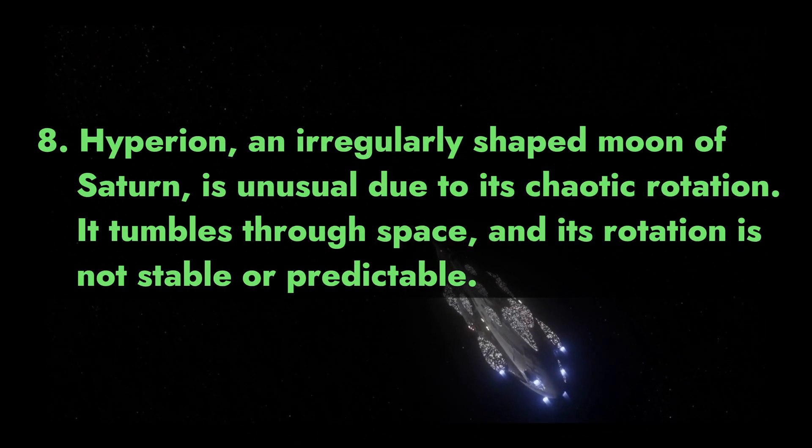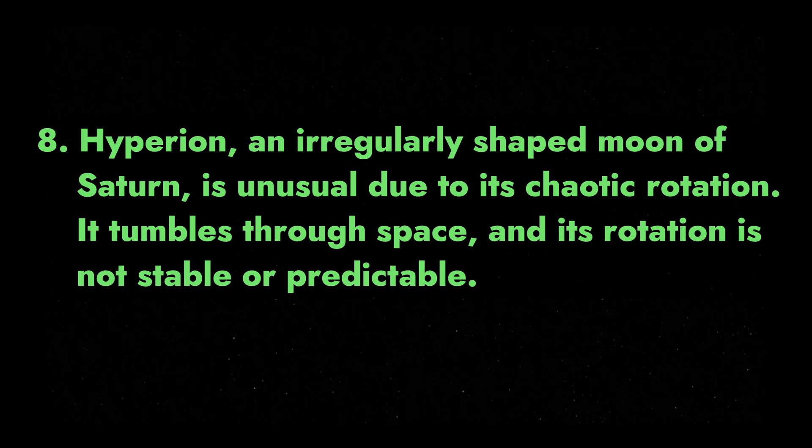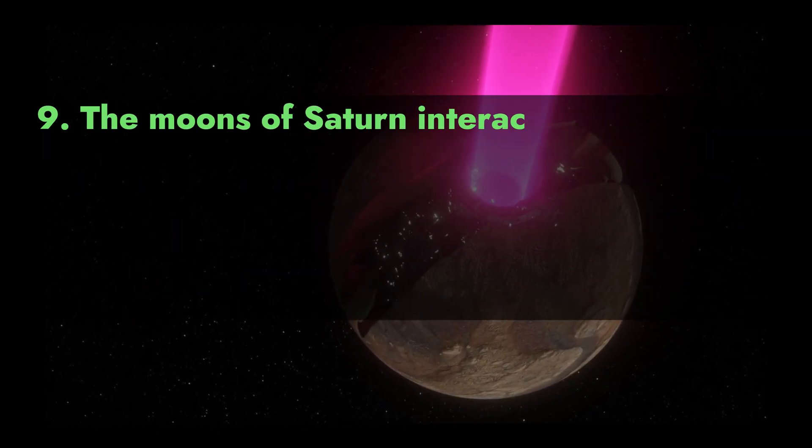8. Hyperion, an irregularly shaped moon of Saturn, is unusual due to its chaotic rotation. It tumbles through space and its rotation is not stable or predictable.